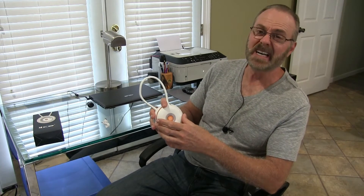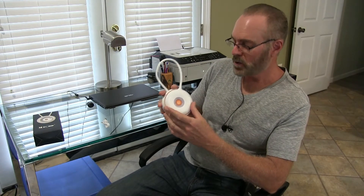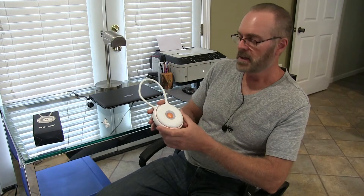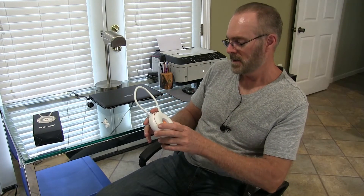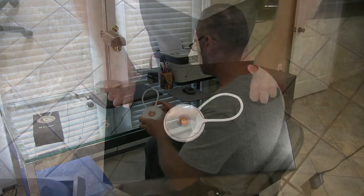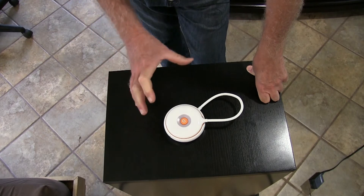CFLs are kind of yellow, but this is a very cool portable LED lamp. Let me bring you in close and show you some more functions and more about the light.